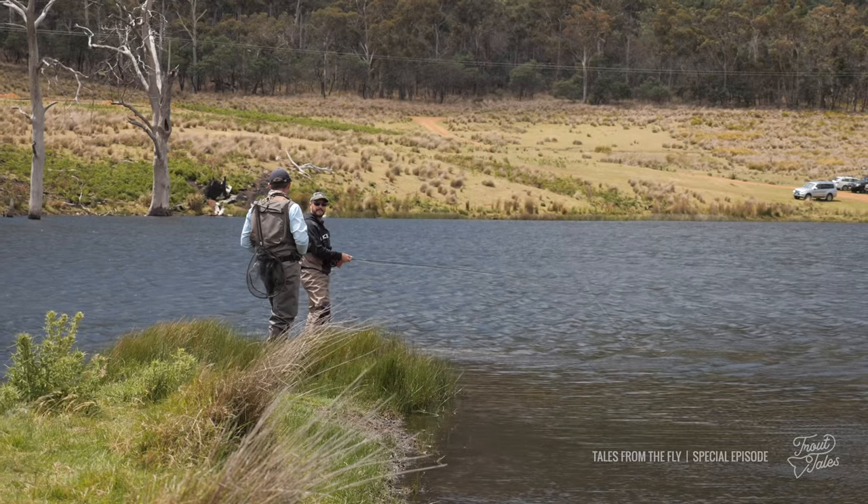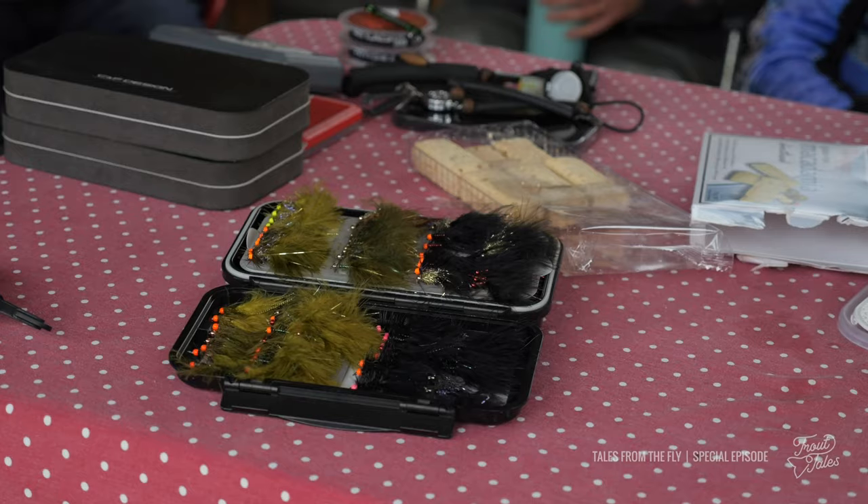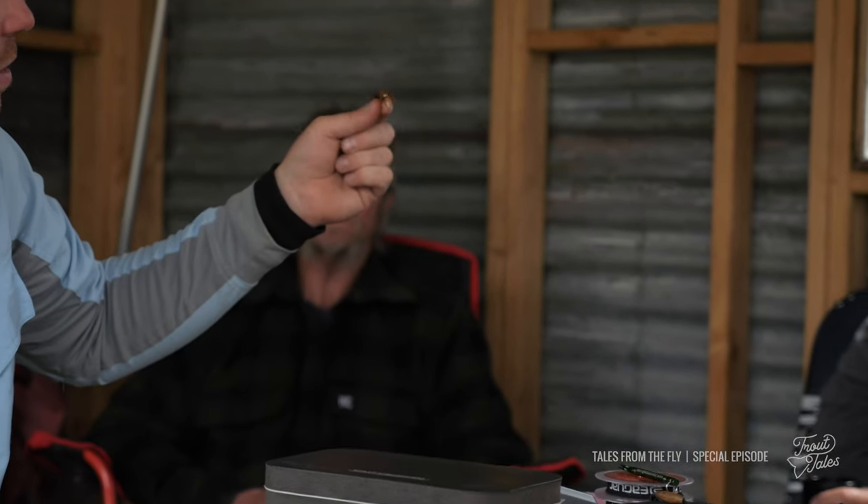A few things I'll take away today: how to hold the rod when you're stripping the line, different flies to use going by the weather and different hatches and different areas, but the main thing is how I'm holding my line and how to cast to get the best out of each cast.